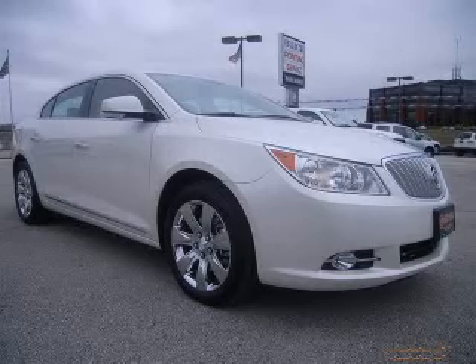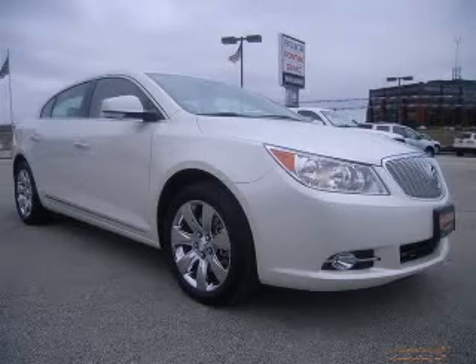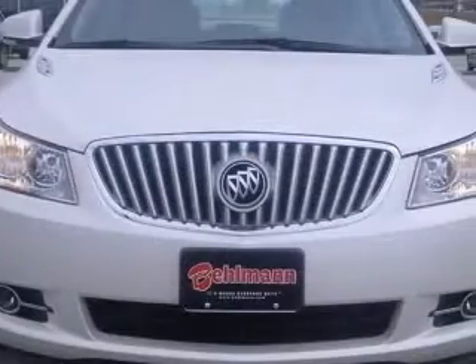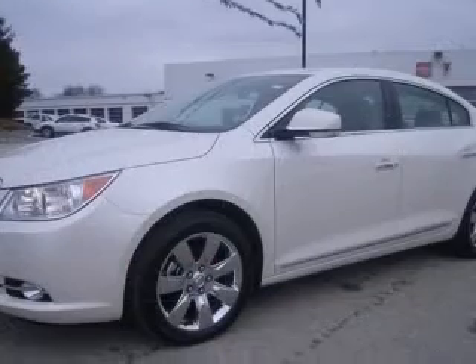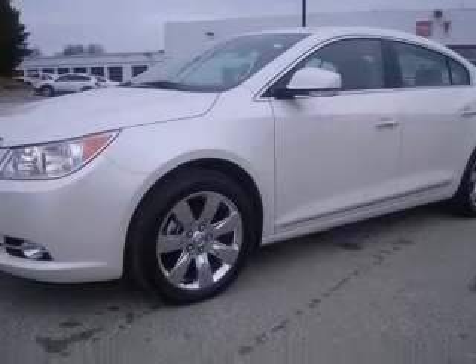We are proud to present this excellent new 2010 Buick LaCrosse. This LaCrosse has a 3.0L V6 engine and an automatic transmission. This vehicle has a white diamond tricot exterior and includes the following options: